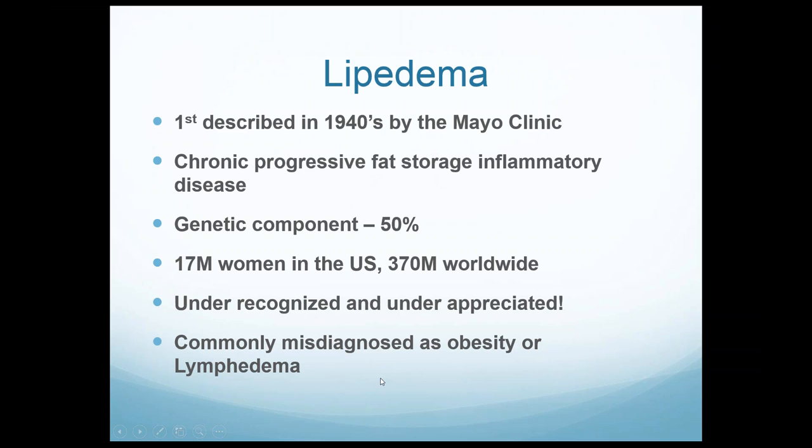Lipoedema has a very interesting history. It's very under-recognized here in the United States, but it was actually described in the 1940s at the Mayo Clinic — there was a landmark paper about lipoedema, but not much was done with it; it was basically ignored. It was in Europe that they began to pay attention to it as a specific distinct condition. There were many lymphedema clinics, like the Felde Clinic in the Black Forest, that really identified lipoedema as a separate disease.